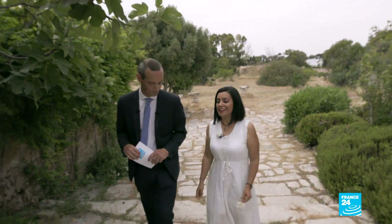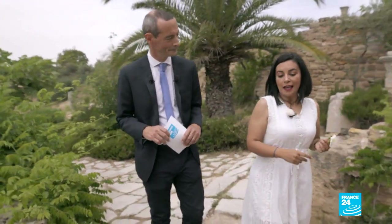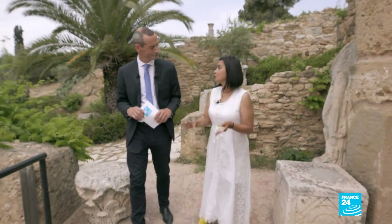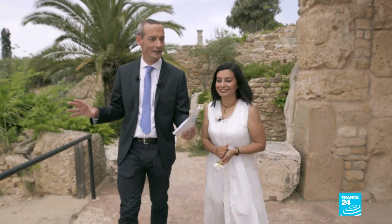Carthage has been on the World Heritage list since 1979. This is thanks to the opulence of its sites and monuments, and in reality it occupies a very strategic situation. It's on the crossroads of the two basins of the Mediterranean and occupies the bottom of the peninsula of the Gulf of Tunis.